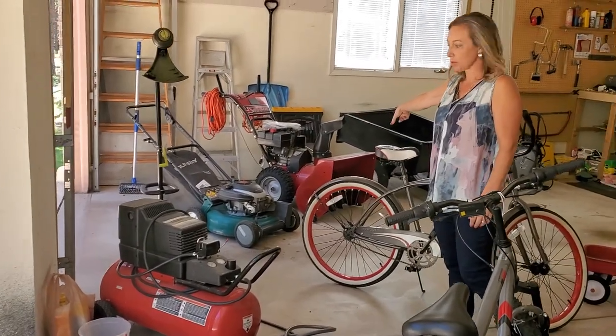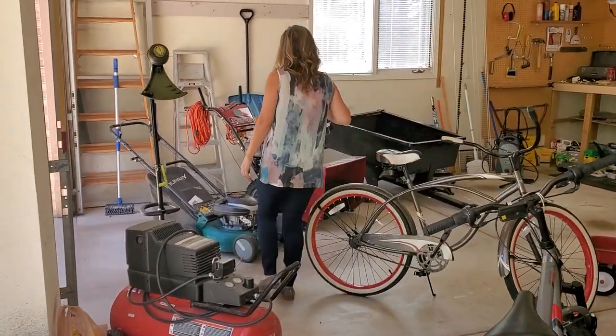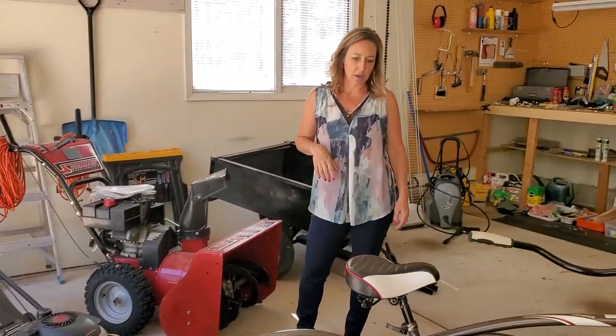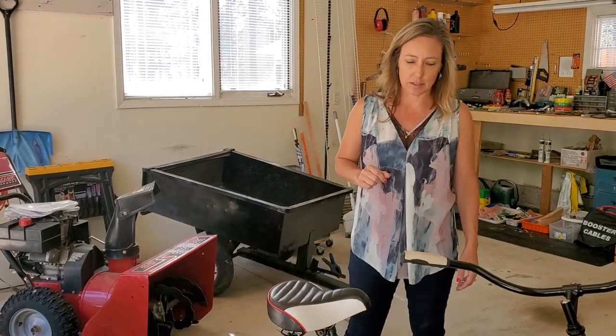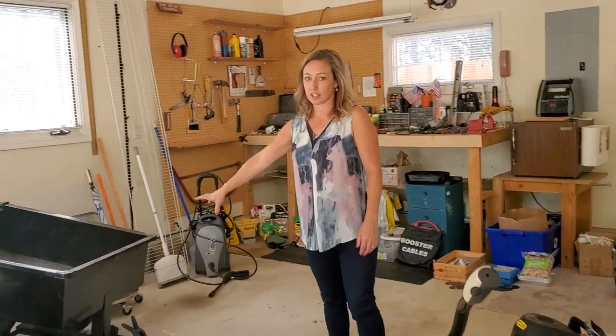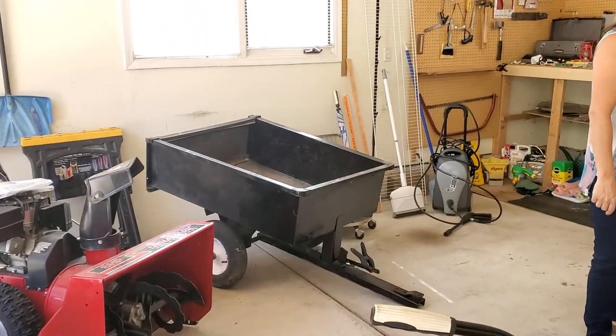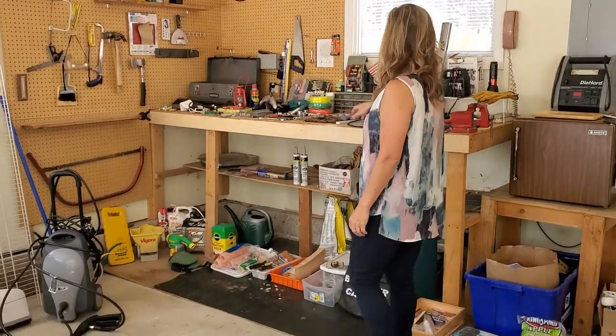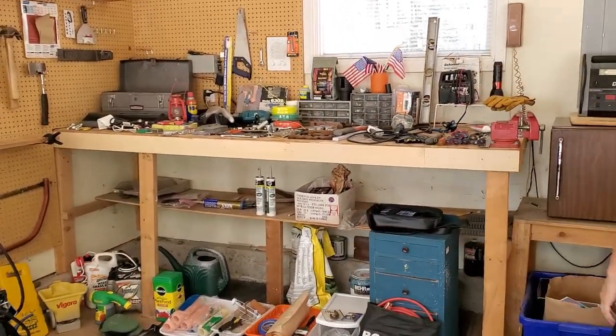We've got a compressor, there's a mower, a nice snowblower. We do have a tractor ride-on mower coming — I don't see the paperwork for it but it is coming, and that little trailer attaches to it. There are also some tools — not a whole ton, but your wrenches and sockets.